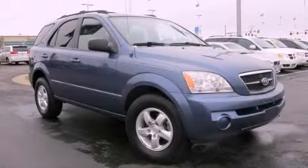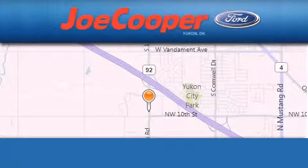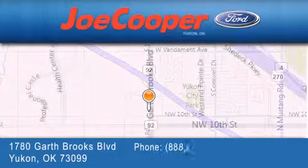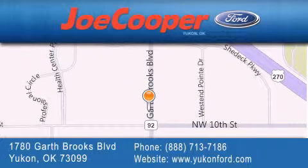Please call us today for more information on this great vehicle. Joe Cooper Ford Yukon is located at 1780 Garth Brooks Boulevard in Yukon. Our goal is to exceed all of your expectations to ensure that you will return for future visits.